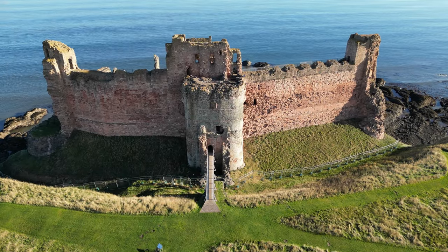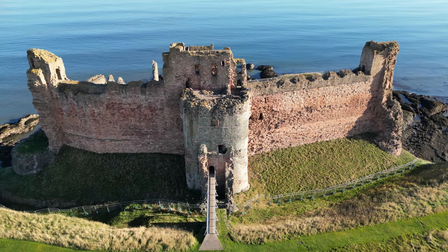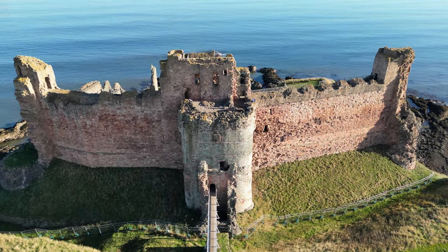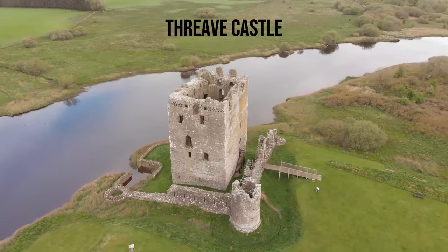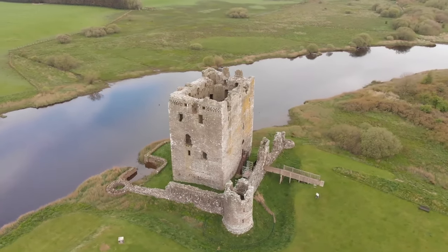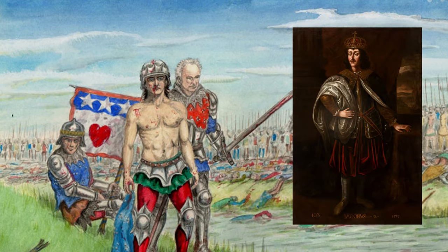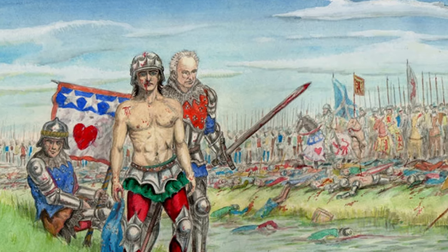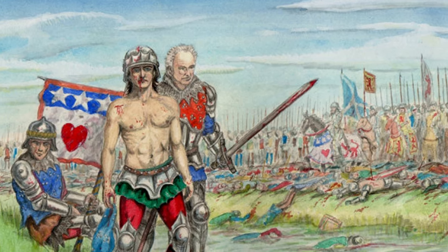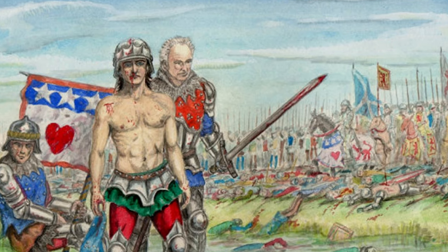James, the 3rd Earl, used Tantalon to pursue a vendetta against the rival branch of the family, the Black Douglases, whose main stronghold was Threve Castle in Dumfries. His brother George, later the 4th Earl of Douglas, and James II's army routed the Black Douglases' forces at Arkenholme in 1455, and he was rewarded with the Lordship of Douglas. He died in 1463.